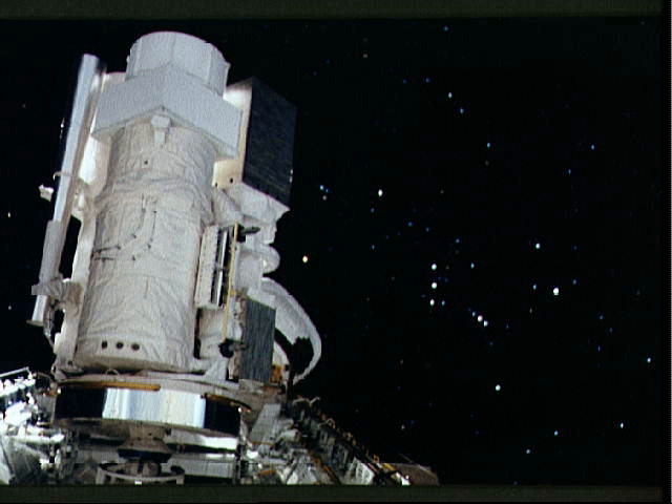The Hopkins Ultraviolet Telescope was a space telescope designed to make spectroscopic observations in the far ultraviolet region of the electromagnetic spectrum. It was flown into orbit on the space shuttle and operated from the shuttle's payload bay on two occasions: in December 1990, as part of shuttle mission STS-35, and in March 1995, as part of mission STS-67. HUT was designed and built by a team based at Johns Hopkins University, led by Arthur Davidson.